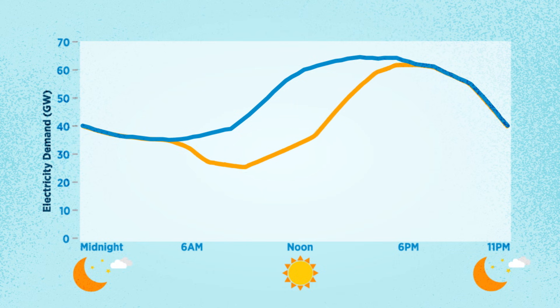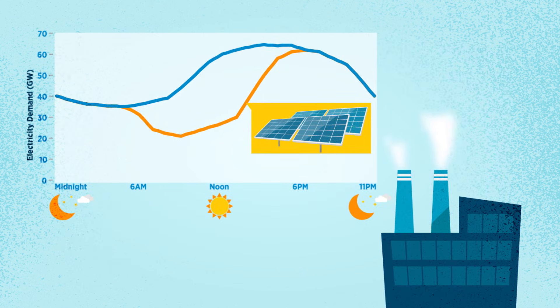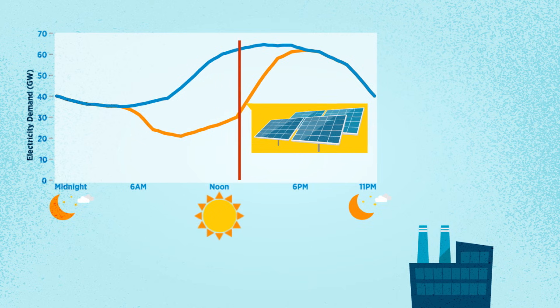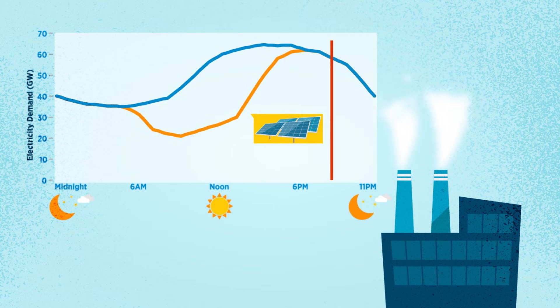Here is the same chart but with some of the demand met by solar. The rest of the demand needs to be met by traditional power plants. As solar meets more demand during the day, it means less conventional energy is needed. But as solar production goes down at night, conventional energy needs to ramp up quickly to meet evening demand.